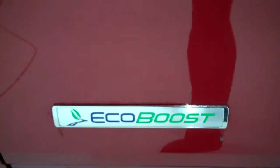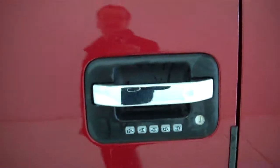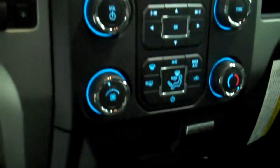It has the EcoBoost engine for great gas mileage and lots of power, has keyless entry on the door. This is a four wheel drive truck. It's got the steel gray cloth interior with split bench seat and fold out armrest, and has AM FM stereo radio with CD.